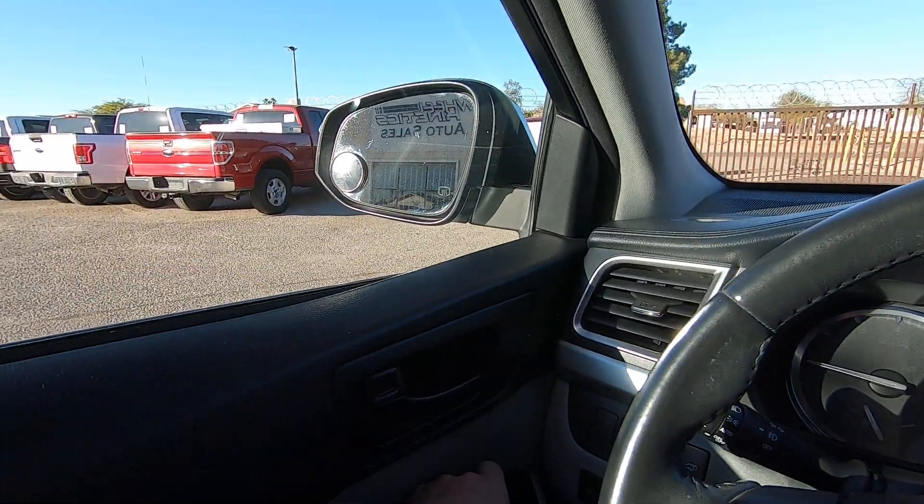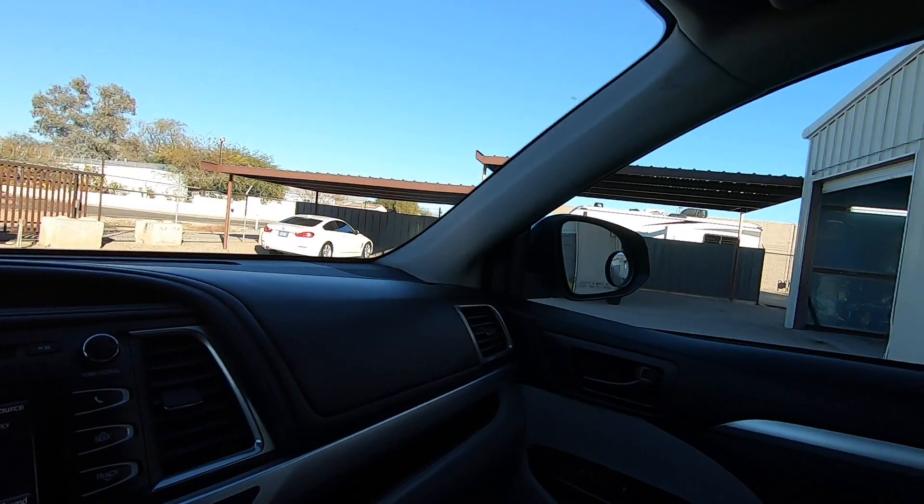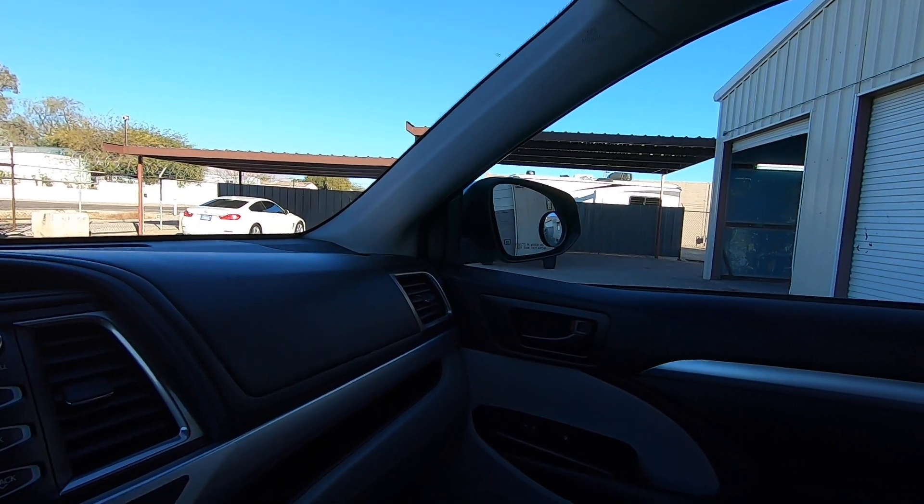Mirrors — out, in, up, and down. Other side — out, in, up, and down. Both mirrors work fine.